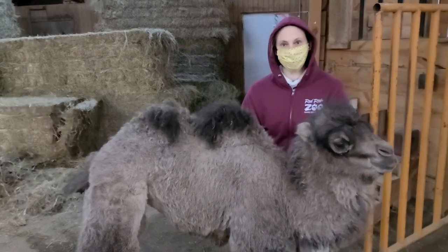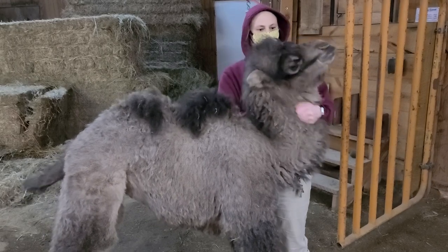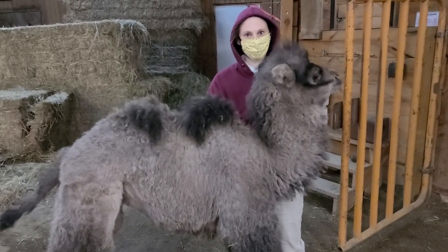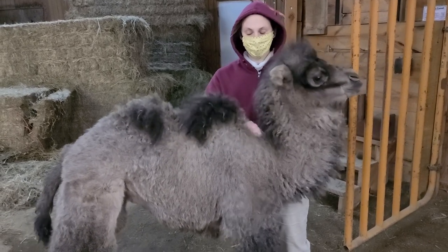She's about a month old now and she weighs right around 151 pounds as of yesterday. So she's gained like 50 pounds since she was born.